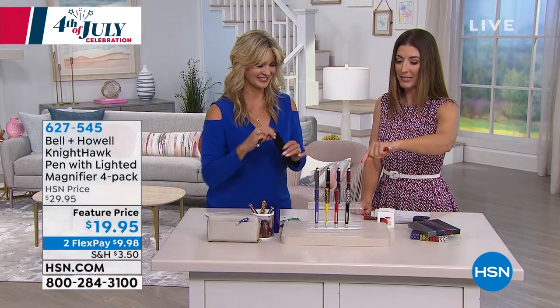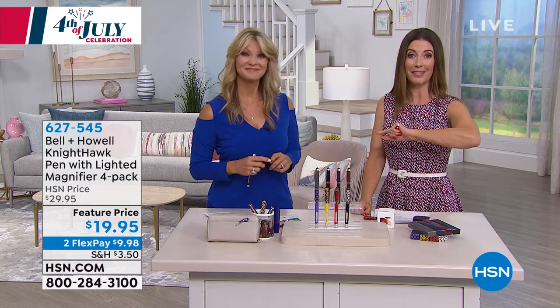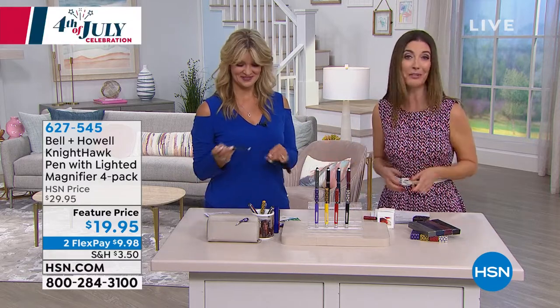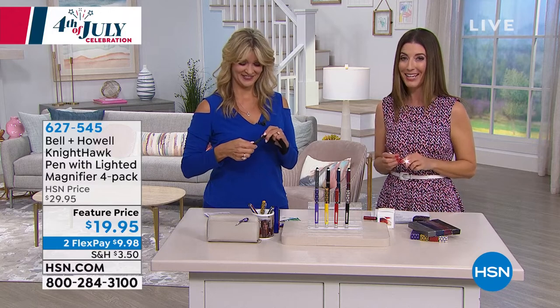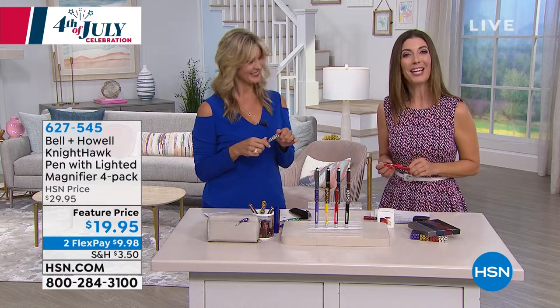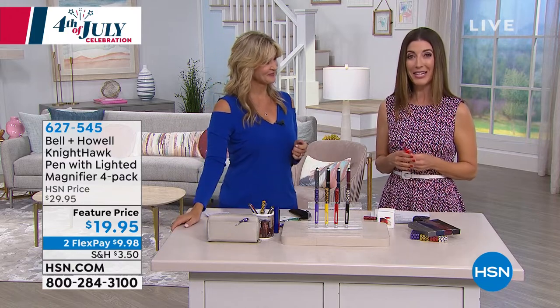There are your fun floral designs, and you can also do the solids as well. Always have something like this handy — it's a really great time to shop when they're at the lowest price ever. Take advantage, and we'll even give you flex pay on that as well. You'll love them. It's our big 4th of July holiday weekend extravaganza. We'll be right back.